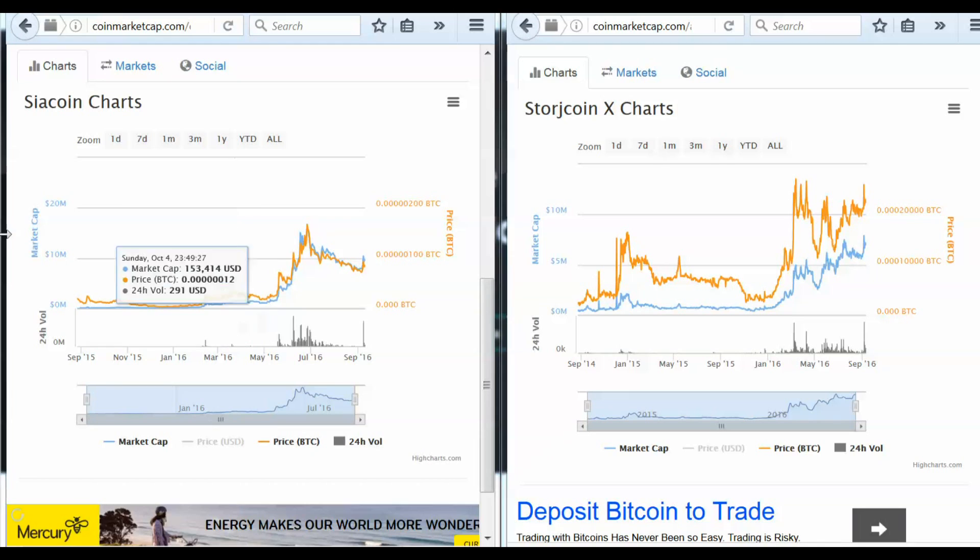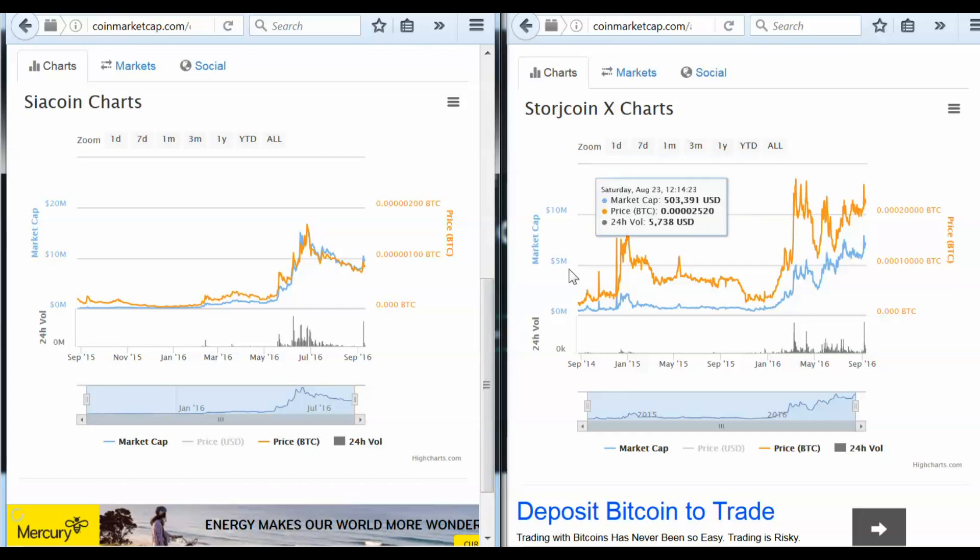Welcome to Crypto Market News. Today I thought it would be a good chance to take a look at the difference between SiaCoin and StorageCoin, both of them sort of jousting for a position as the dominant player in decentralized cloud storage solutions. So we'll take a look.